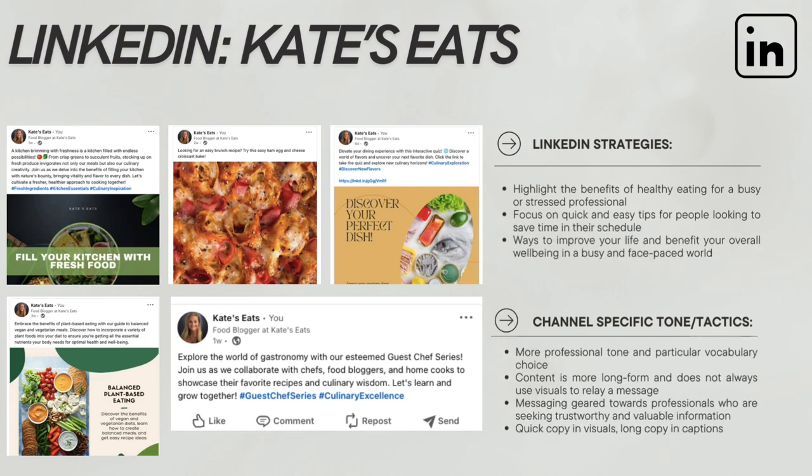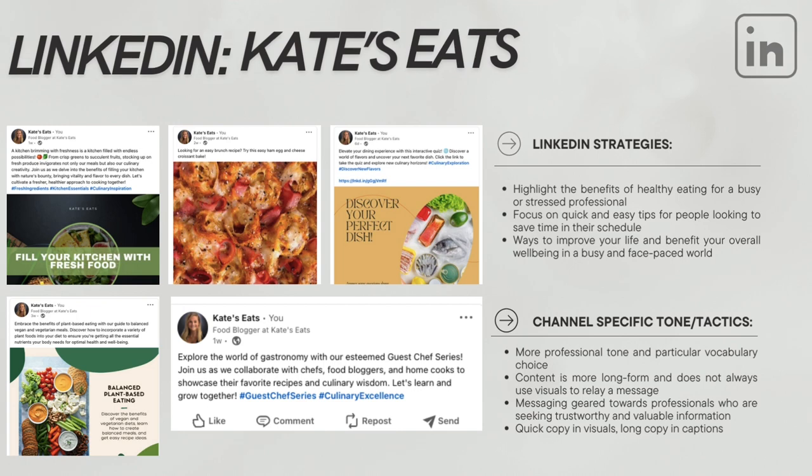Moving on to LinkedIn — these are some examples of the posts I shared throughout the project. My strategies were to highlight healthy eating benefits for stressed professionals and focus more on the corporate world, as well as time-saving tips for people who have a busy schedule. For this channel, I had to use a much more professional tone and vocabulary in my messaging. I had to use a lot more long-form copy, and I didn't always have to rely on visuals to relay my message. All of my messaging was geared more towards professionals who needed trustworthy and valuable information, and I was able to use quick copy in my visuals and more long copy in my captions.